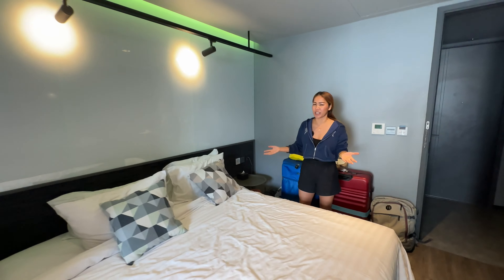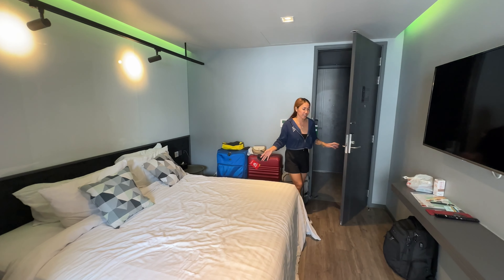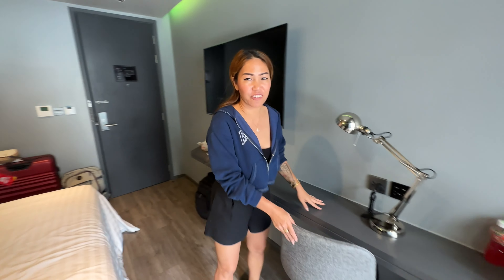I stayed in Bangkok one night already and I want to show you the room here. It's very nice and very good location. We have got the king bed, we have got the TV, and this is the desk when you want to work.